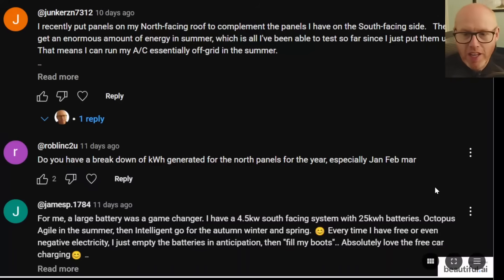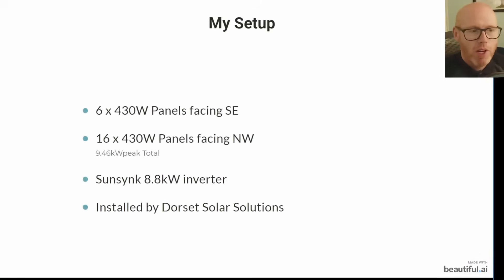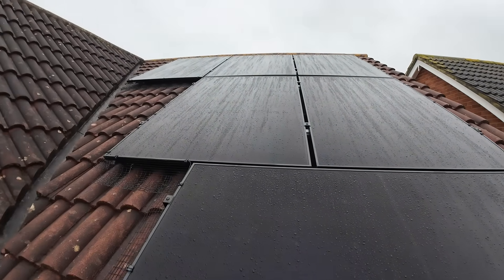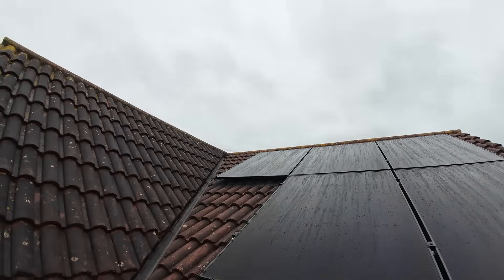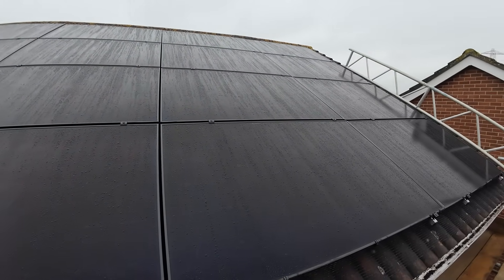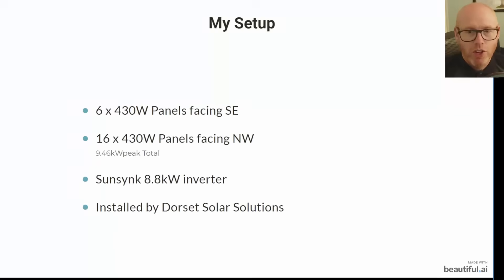Well yes I do and I'm going to give you even more than that in this video. I'm going to show you why north facing panels — northwest, northeast facing panels — they're great and we need to get away from this old school thinking of only south facing panels. I've got six 430-watt panels on my southeast facing roof which is on the front of the house, and on the rear of the house I've got 16 430-watt panels which face northwest, and to some people that may seem controversial.